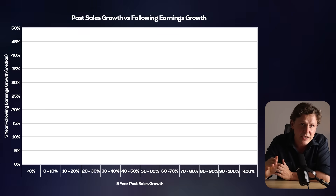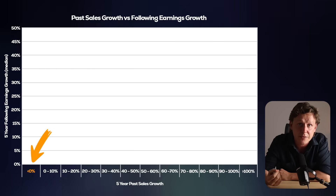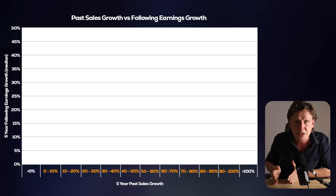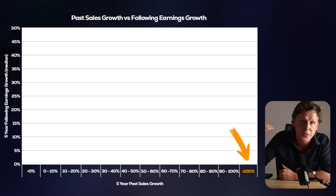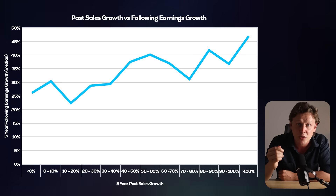Let me break the data down even further to show you just how strong this relationship is and how it can help us pick really good investments. This is a really big data set going back to the early 2000s. It encompasses the aftermath of the dot-com bubble, the financial crisis, and COVID. If you're seeing trends in that kind of time span, I think it's fair to say those trends are probably meaningful. So instead of just setting a hard 50% sales growth limit, I grouped the stocks by anything below 0% — negative sales growth — then into 10% bands right up to anything above 100% growth. Check out the median earnings growth for the following five years in those bandings.